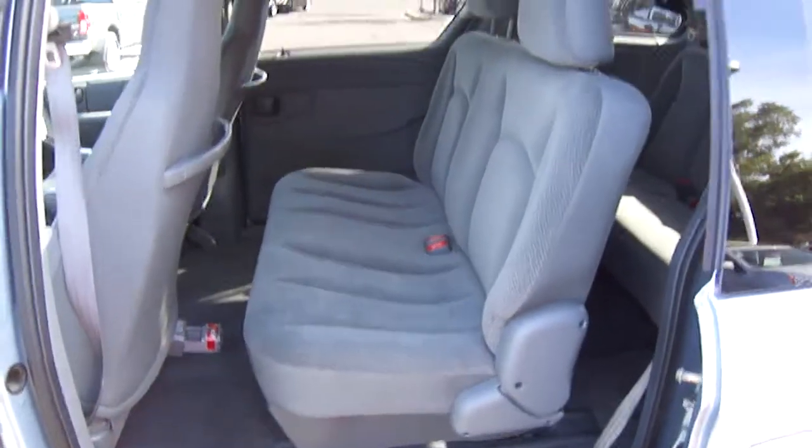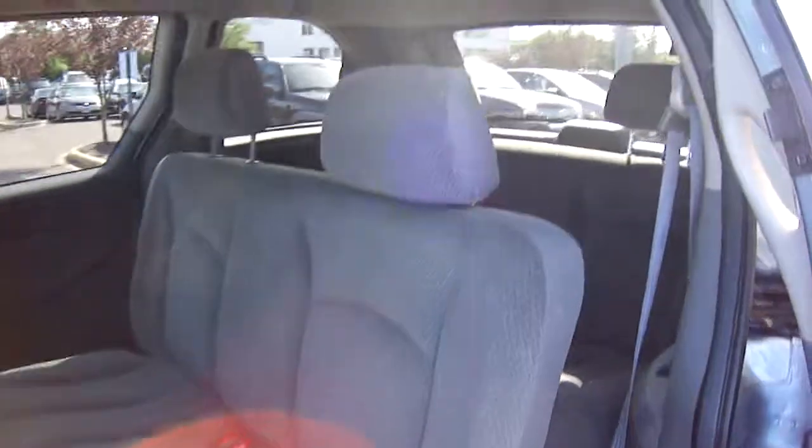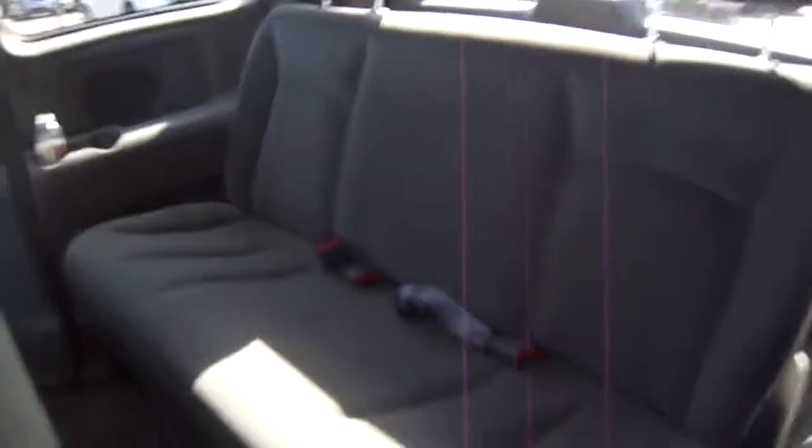As you can see, the interior is immaculate, very clean. It's got the third row seat in it.